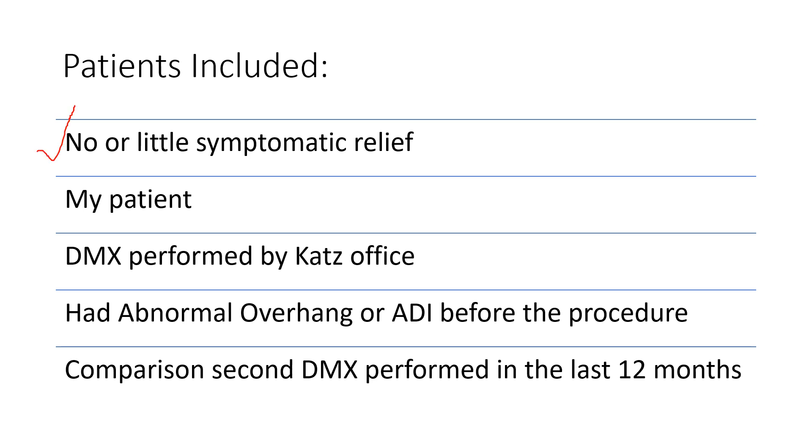So again, no or little symptomatic relief — my patients. DMX was performed by the CATS office because I had all of those in an easy-to-look-at file, and I know that those DMXs were done well.